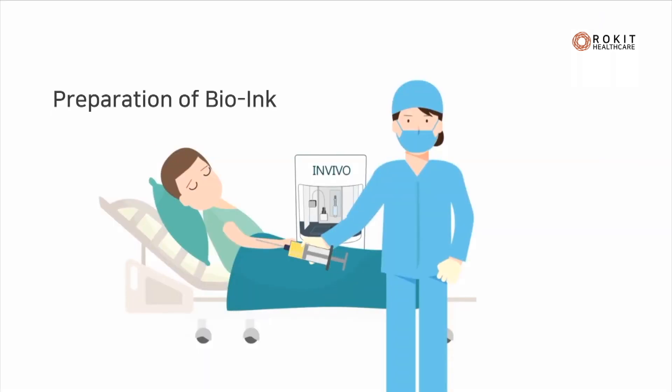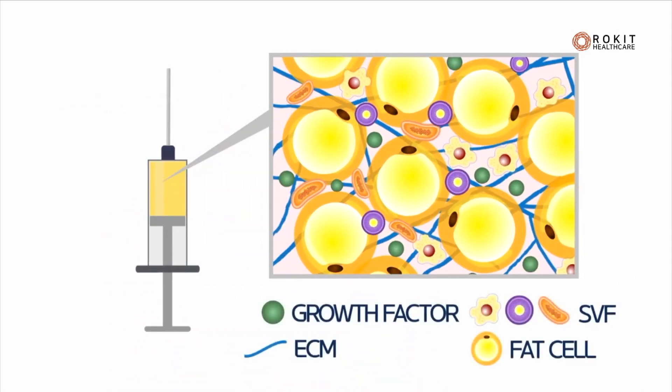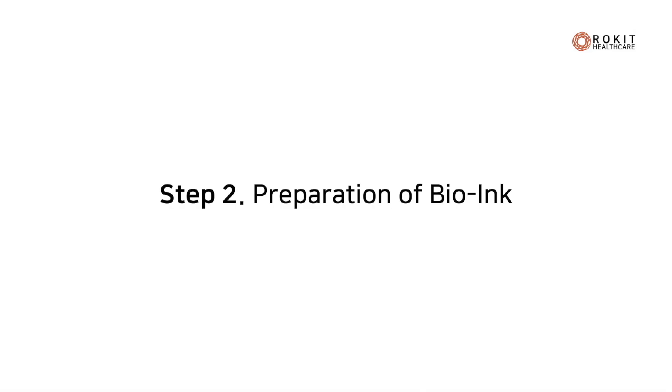3D bioprinting can bring a breakthrough in the treatment. Rocket Healthcare combines 3D bioprinting with the technology to derive a patient's own stem cells from fat. These stem cell fractions become the source of regenerative potential.